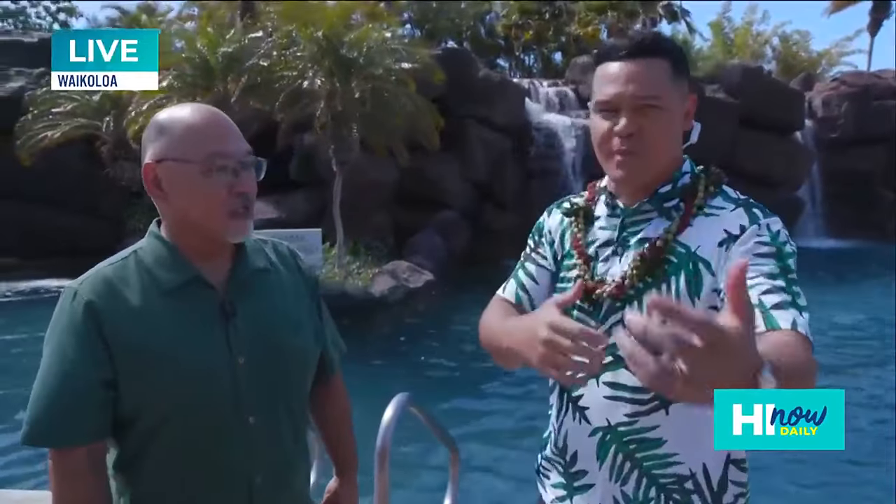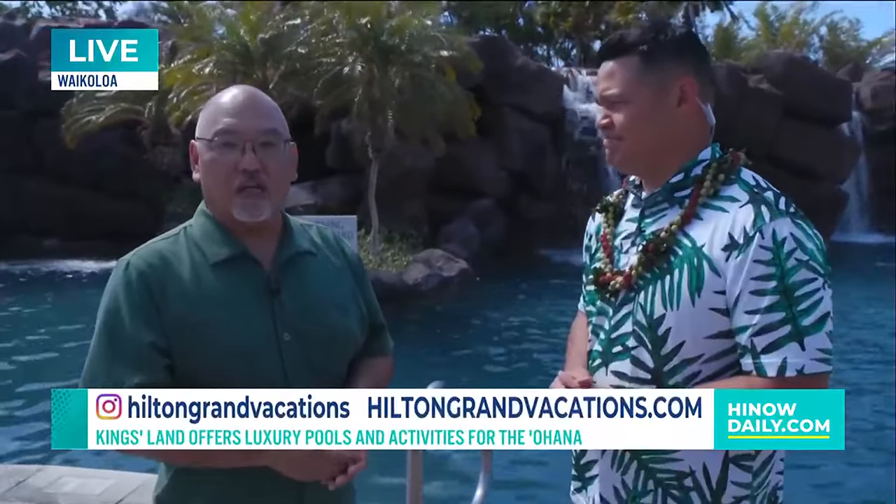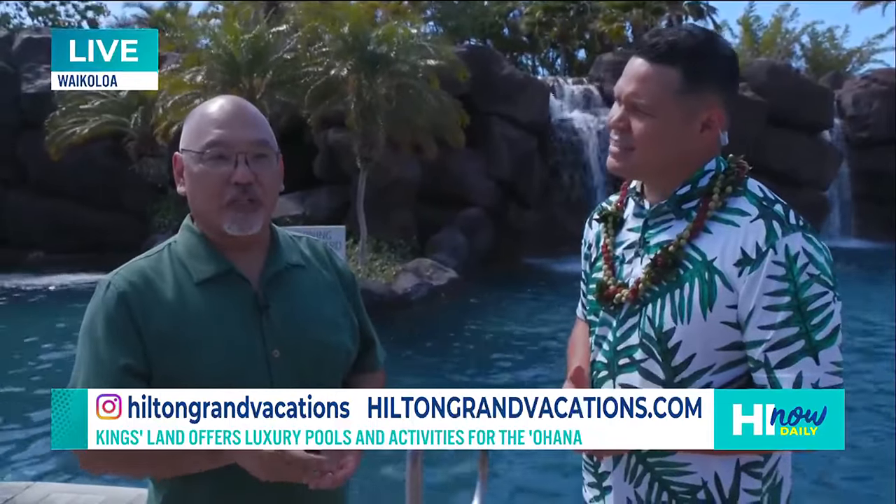Why are we in dress shoes and slacks right now? How do we get more info on Kingsland and book a stay? If you're searching the web, Hilton.com will get you into Kingsland Hilton Grand Vacation Club. If you're a club member, HiltonGrandVacations.com will get you there. We have about 5,000 club members here in Hawaii, so it's a staycation for a lot of our club members.